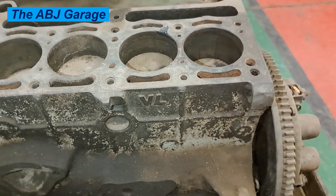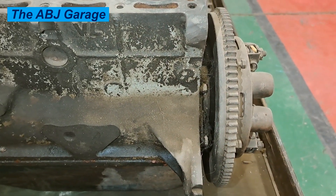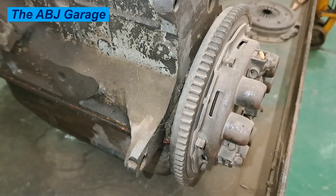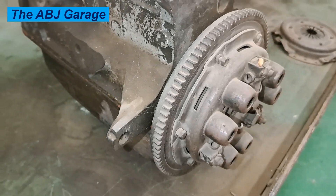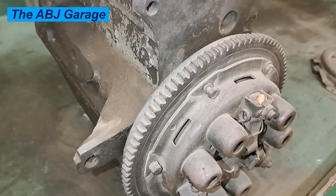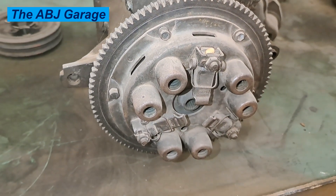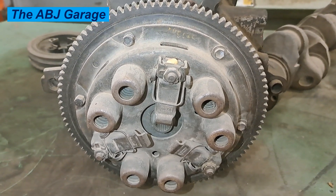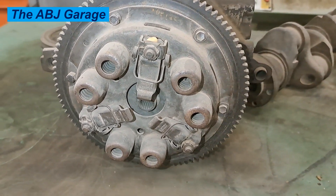The other function of the flywheel is that the surface of the flywheel is also used to engage the clutch plate with the turning crankshaft when you take your foot off the clutch pedal. Therefore, the flywheel is a very crucial component in transmitting engine power to the manual transmission gearbox. This allows power to flow from the engine to the transmission and then finally to the wheels.